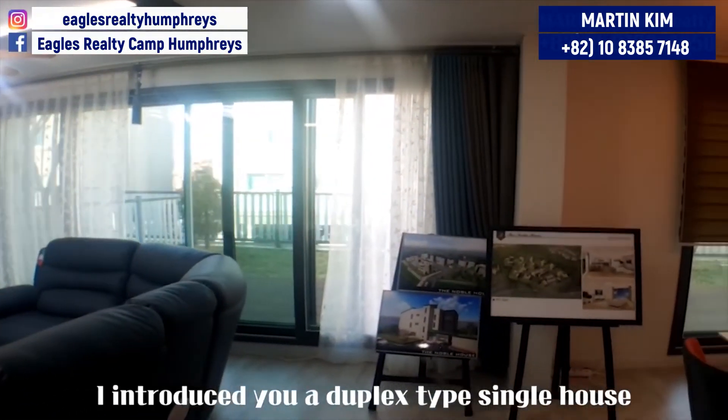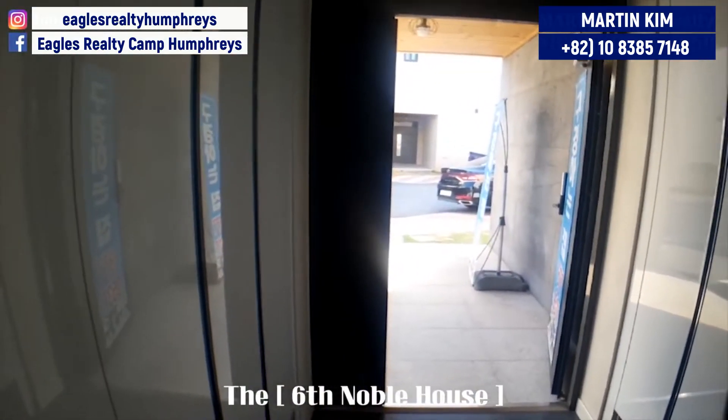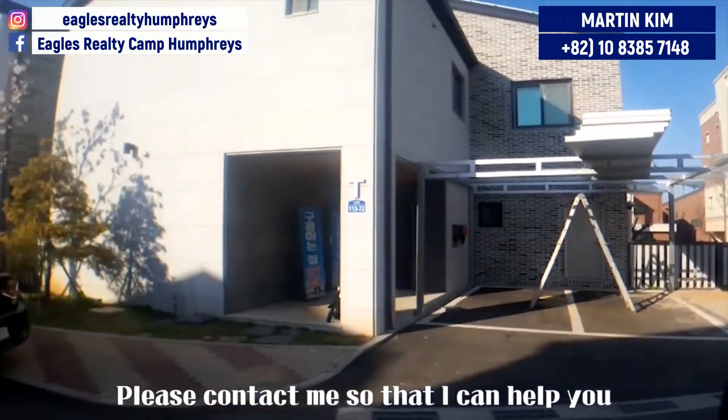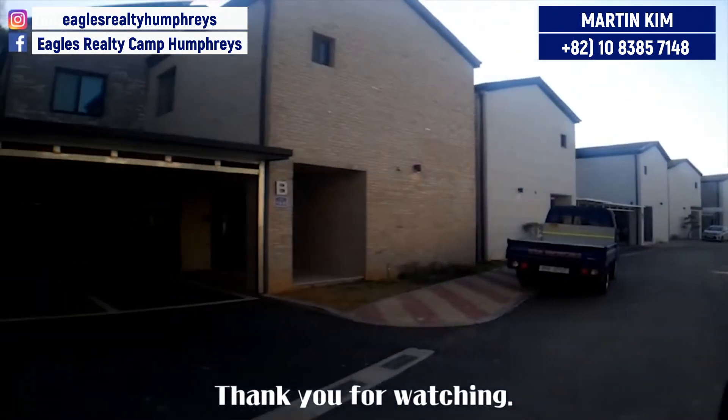Today I introduced a duplex-type single house for rent called the 6th Noble House. I'm coming back with another great house next time. Please contact me so that I can help you find the most appropriate house for you. Thank you for watching.